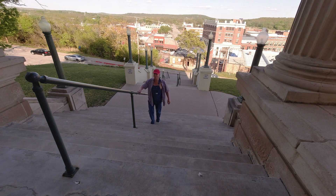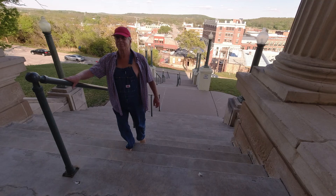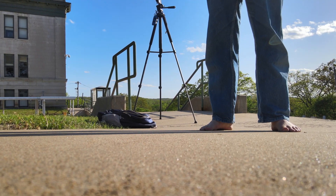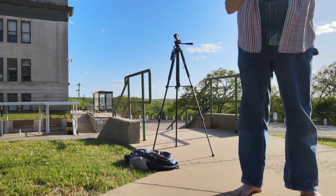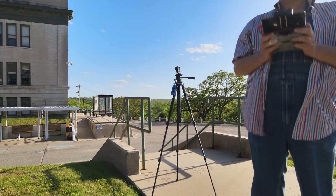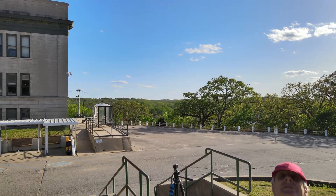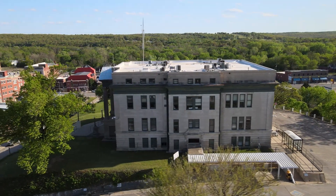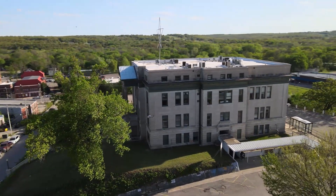There are 128 steps. No, I did not count them — I Googled. The courthouse was built in 1912 or 1914. Two references disagree. Perhaps it was started in 1912 and finished in 1914?